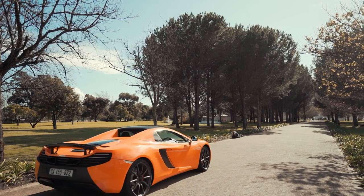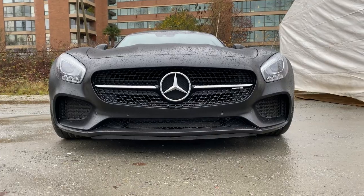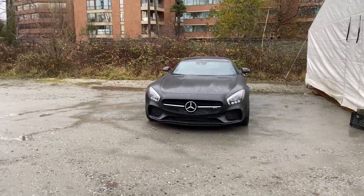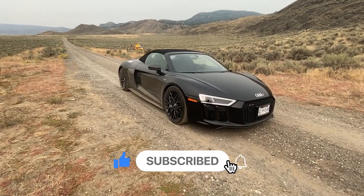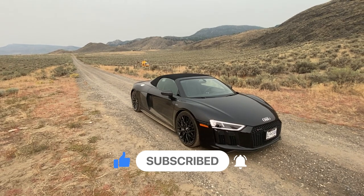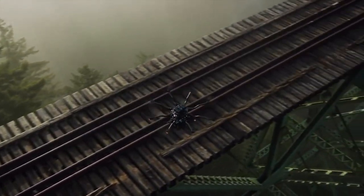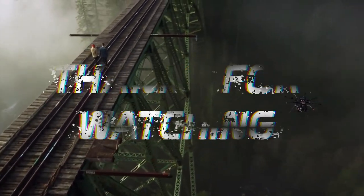So there you have it folks — seven incredible car gadgets that will make your driving experience much more enjoyable and safe. Whether you're looking to upgrade your entertainment system, keep your car organized, or ensure your safety on the road, these gadgets have got you covered. If you have any other must-have car gadgets, let us know in the comments below. Don't forget to subscribe for more amazing content, and until next time, drive safe, beautiful people.